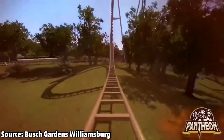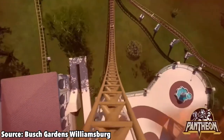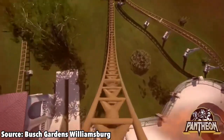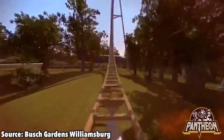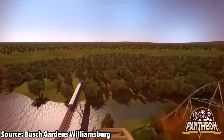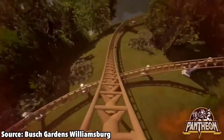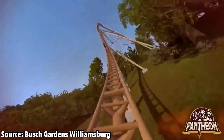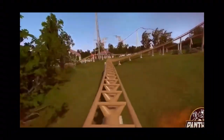However, it doesn't seem like it will be all that much more than just a fun ride experience. I am certain that everybody will enjoy it, and I'll never be one to complain about a new Intamin. But at the end of the day, those are just my thoughts on Pantheon coming to Busch Gardens Williamsburg in 2021. What do you think of this coaster? Let me know in the comments down below. Be sure to like this video, subscribe to the channel, and I'll catch you guys next time on Hangtime Thrills.